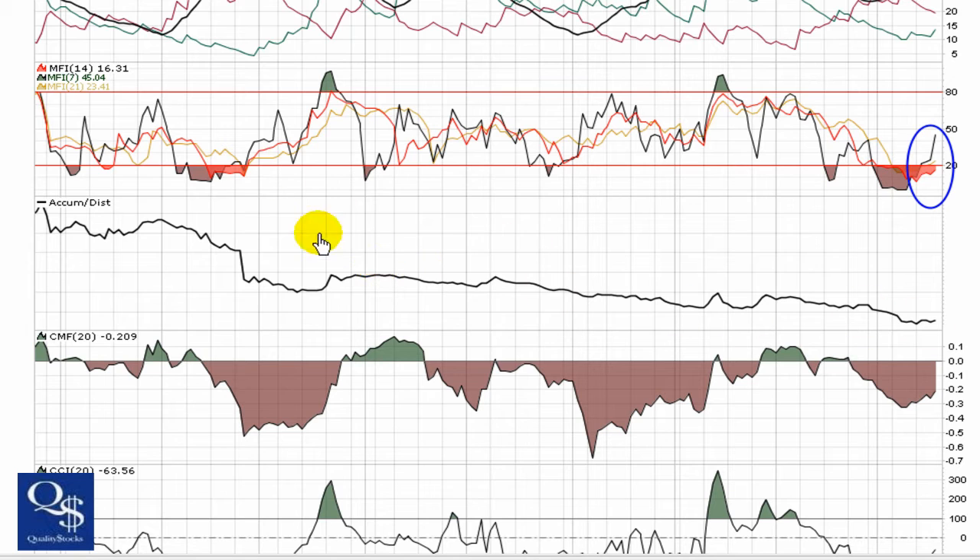Still seeing a downtrend in the accumulation distribution. We're going to look for that line to get broken. We're going to want to see these couple of days of trying to uptrend continue north and break through the upper side of that channel, to try and put an end to that downtrend.